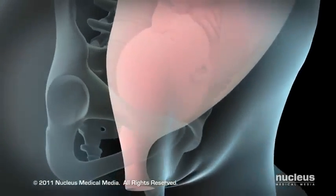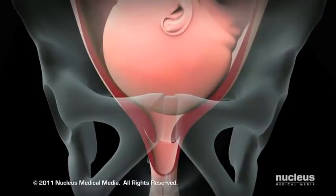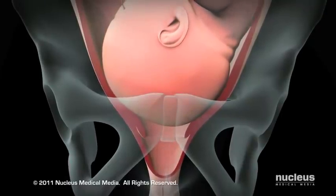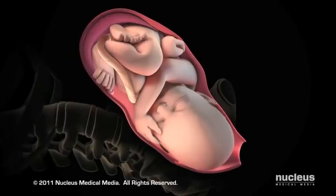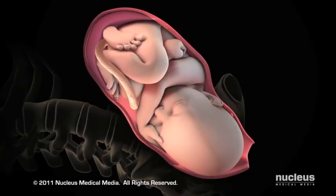At the beginning of stage 2 of labor, which usually lasts from 20 minutes to 2 hours, your cervix is fully dilated to 10 centimeters and your baby's head has moved beyond the cervical opening into your birth canal. Your doctor or midwife will instruct you to push during your contractions and rest between them.